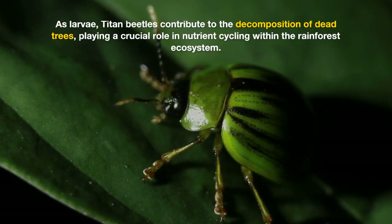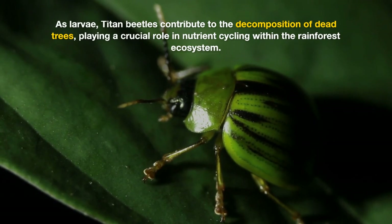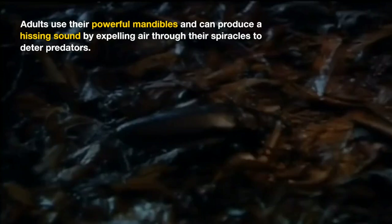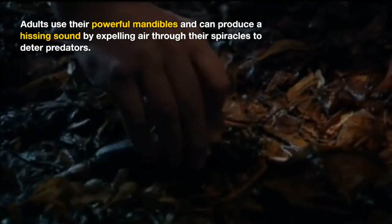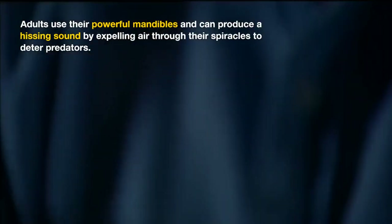As larvae, titan beetles contribute to the decomposition of dead trees, playing a crucial role in nutrient cycling within the rainforest ecosystem. Adults use their powerful mandibles and can produce a hissing sound by expelling air through their spiracles to deter predators.